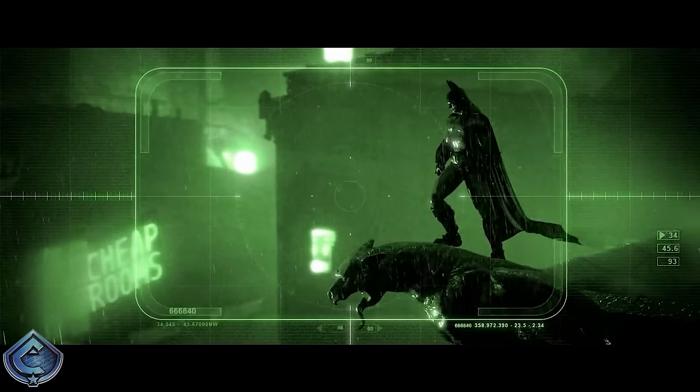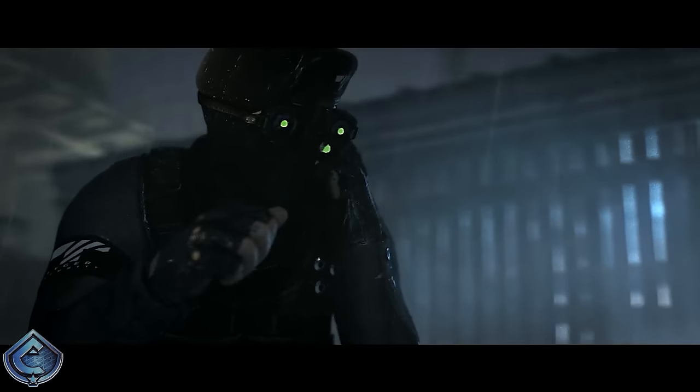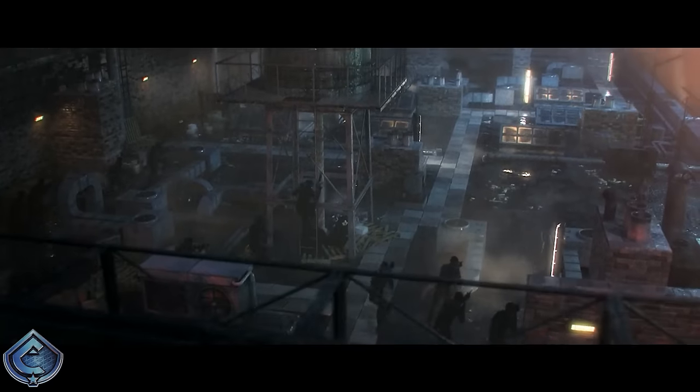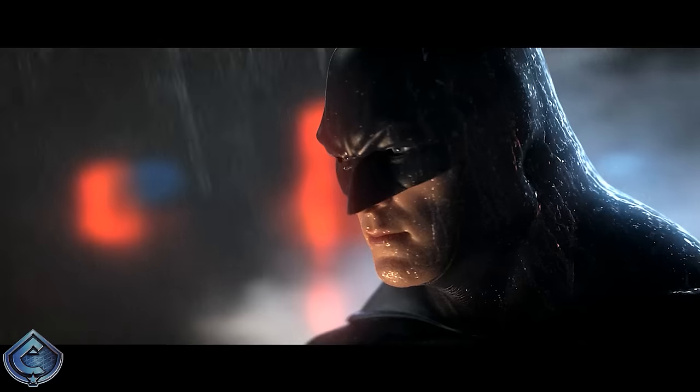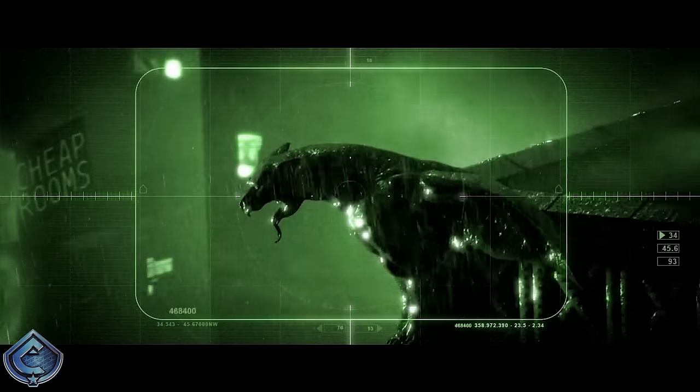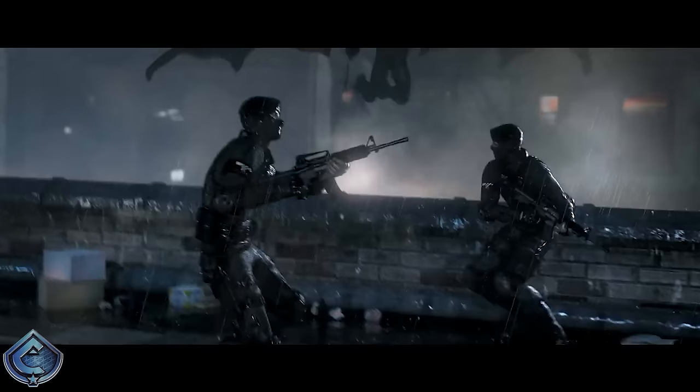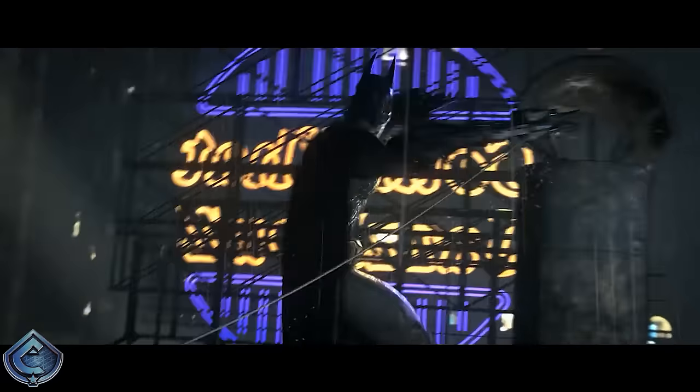Hey, what's up you guys, it's Caboose bringing you another Batman Arkham City video. We're doing something very different today - you guys responded so well to my Arkham Knight suit ranking, so I thought why not jump in and rank all the suits in Batman Arkham City as well. There's definitely going to be some hot takes, but there are a lot of really good alternate suits in Arkham City - Rocksteady did a bang up job.